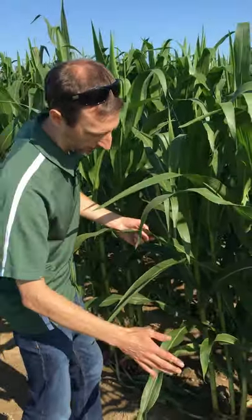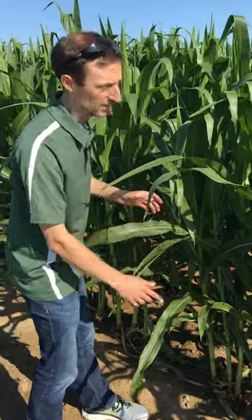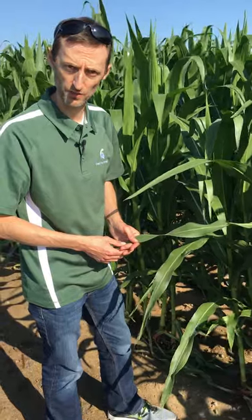Look all over the corn plant. If it's coming from corn debris from last year, it may very well be down low on the plant. If it's flying in from neighboring fields, then it may very well be on the upper part of the foliage. Now's a really good time to be out there scouting before we make some of those fungicide decisions.